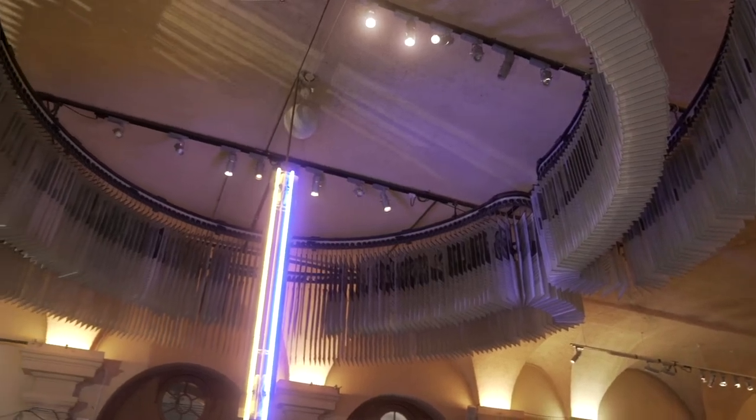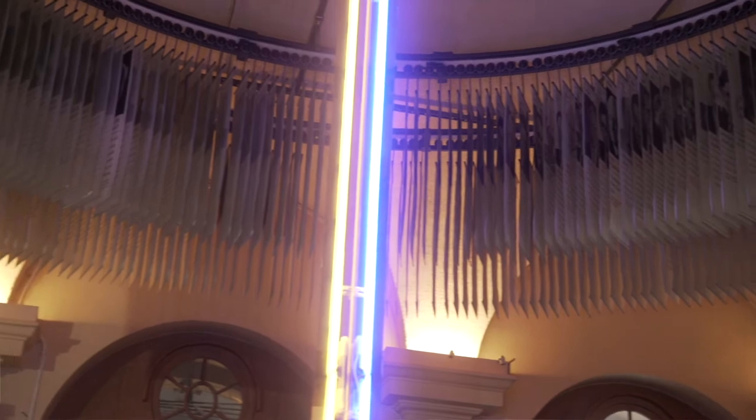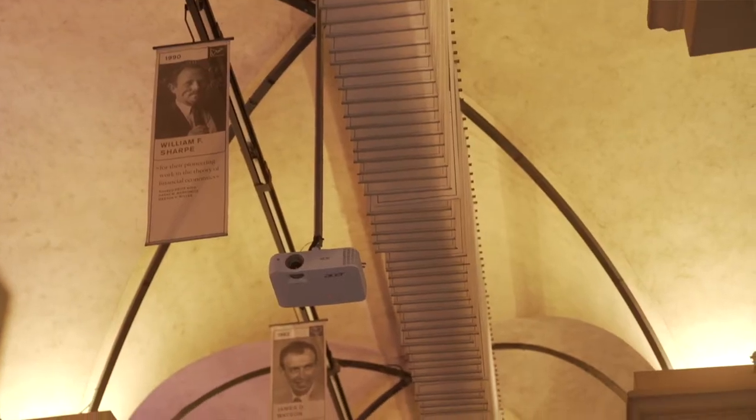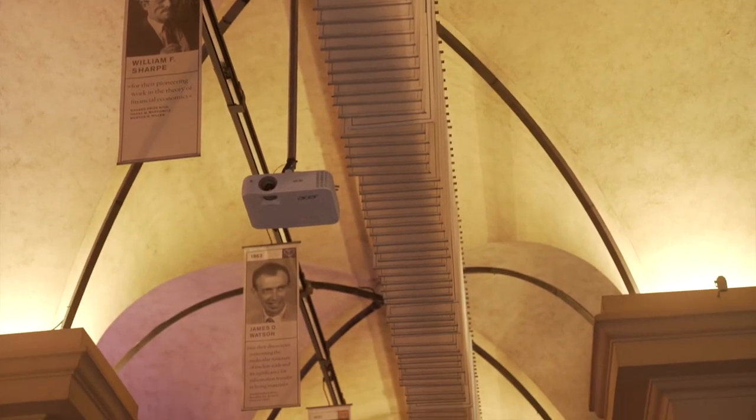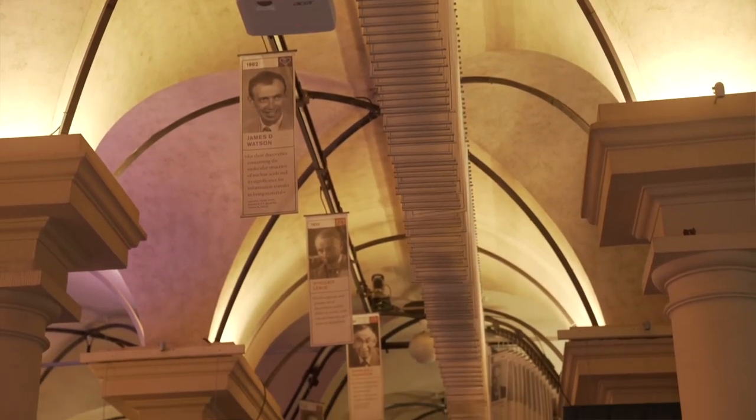I'm going to show you some of the objects that the Nobel Prize laureates have given to the museum, and I will also show you our new exhibition about the Nobel banquet. Here at the museum we have something in the ceiling — it's actually all the Nobel laureates hanging there, and it's adding up every year as we get new Nobel laureates.